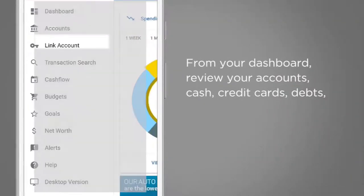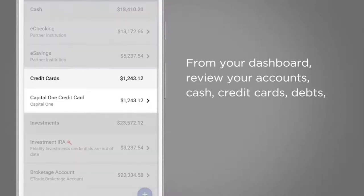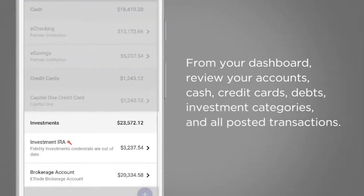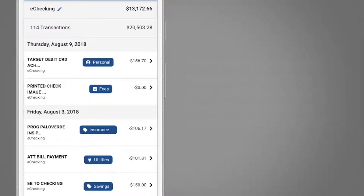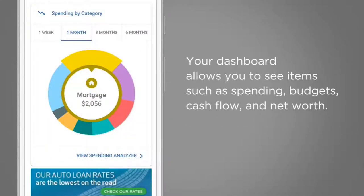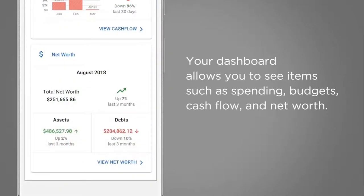From your dashboard, review your accounts, cash, credit cards, debts, investment categories, and all posted transactions. Your dashboard allows you to see items such as spending, budgets, cash flow, and net worth.